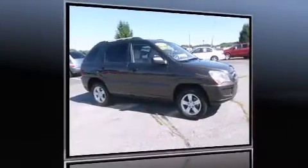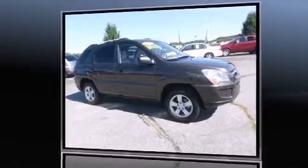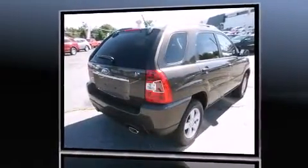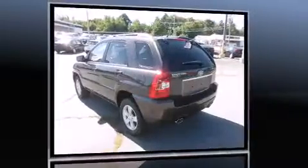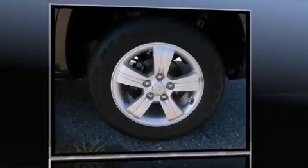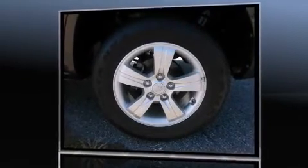The 2009 Kia Sportage. With just over 30,000 miles on the odometer, this four-door sport utility vehicle prioritizes comfort, safety, and convenience. It features an automatic transmission, front-wheel drive, and a two-liter four-cylinder engine.